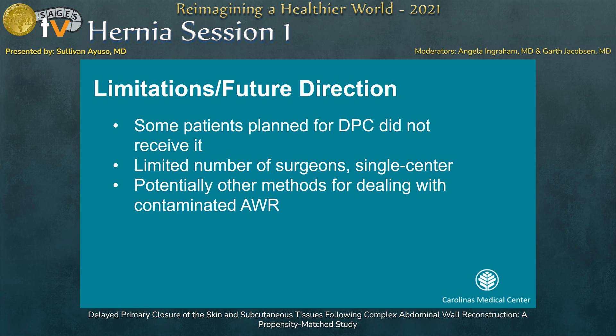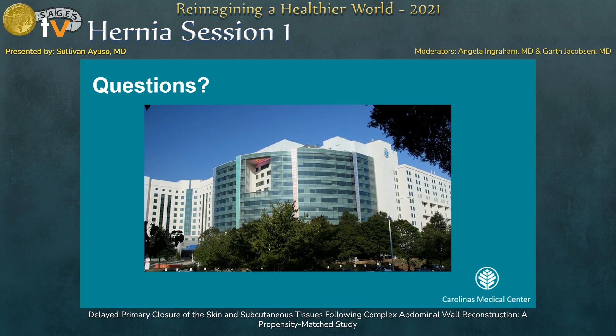Limitations to this study include that DPC is often planned in clinic, so this study did not capture patients for whom it was not performed at all. We had a limited number of surgeons included — four, which is the number in our division. Lastly, there are potentially other methods that could work in this high-risk population, such as incisional vac, which has not been studied specifically in contaminated wounds. Thank you all for allowing me to present this work — I'll take any questions at this time.